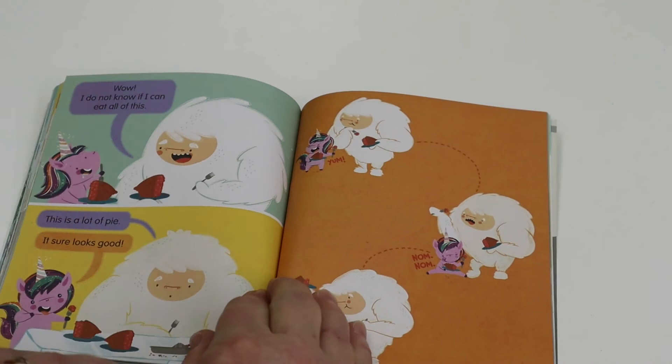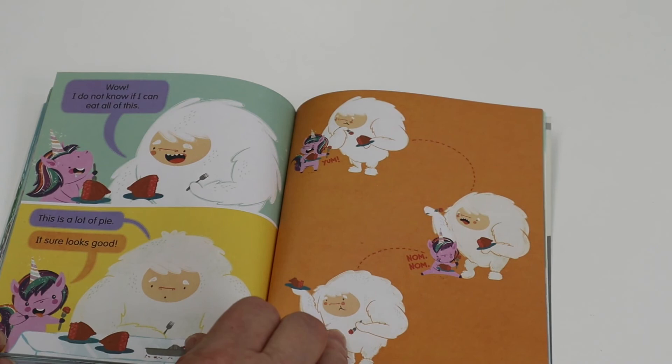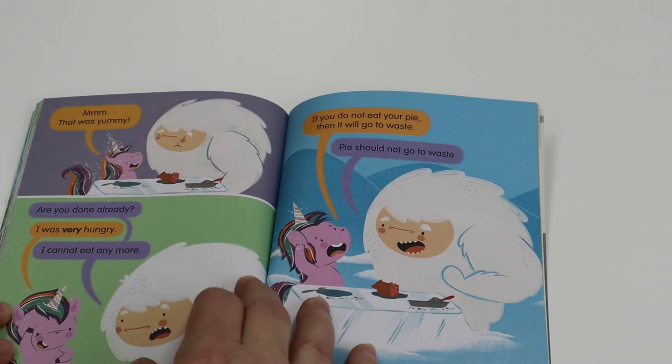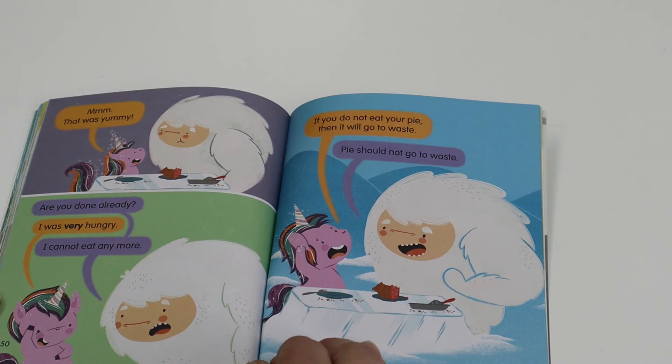Wow. I do not know if I can eat all of this. This is a lot of pie. It sure looks good. Mmm. That was yummy. Are you done already? I was very hungry. I cannot eat anymore. If you do not eat your pie, then it will go to waste. Pie should not go to waste.